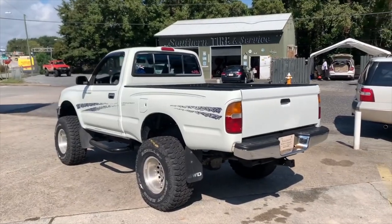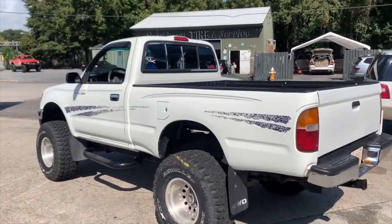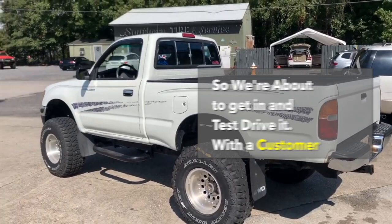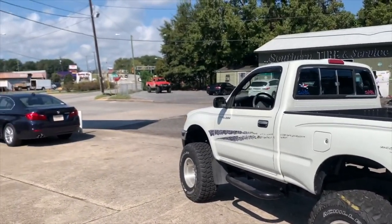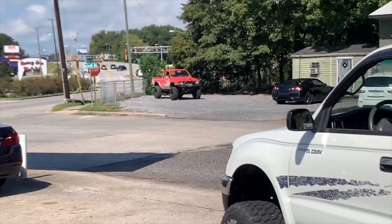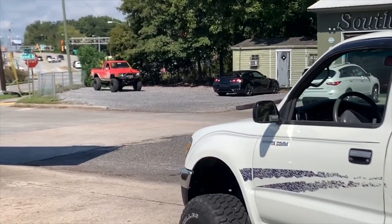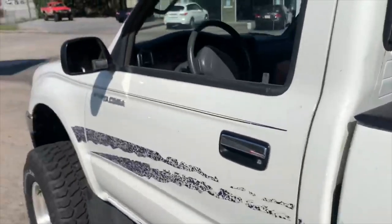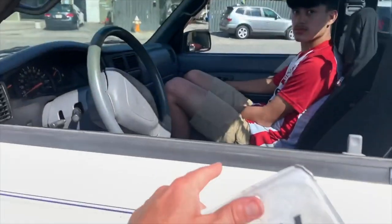It's a 95 Toyota Tacoma four-wheel drive, got brand new tires on it, lift kit — what a good-looking truck. As you can see, we like Toyotas. Look across the road over there — another one. Now that one's pretty cool as well. But anyways, we're going to hop in this little Tacoma with Jesus and see what Jesus thinks about it.